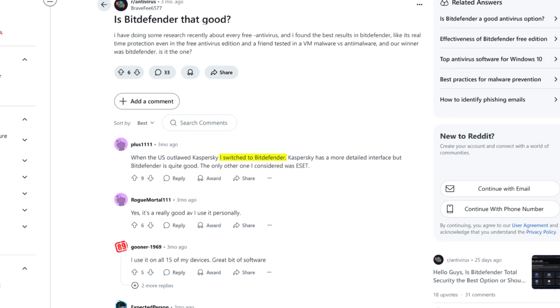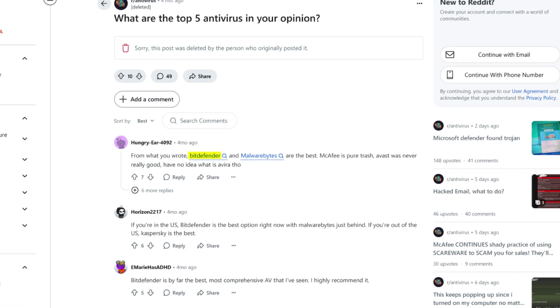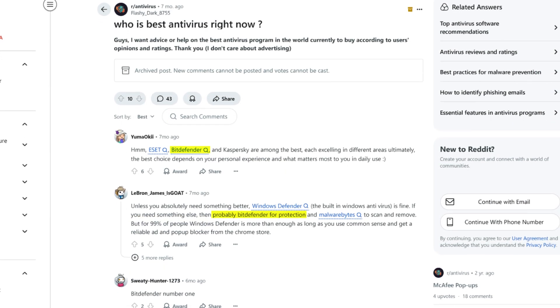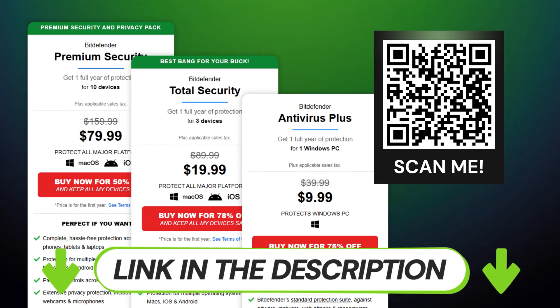Even Bitdefender's community has mostly positive feedback for the provider. I found Bitdefender originally when a random user on Reddit recommended it — now I can't imagine my PC without it. The best part is that most key points of the antivirus, such as its malware detection, scans, and real-time protection, are included in both free and paid versions. But premium is the way to go if you want full security guarantees. Keep in mind that premium doesn't have to be expensive — click the link in the description or scan this QR code to get the best Bitdefender deal.